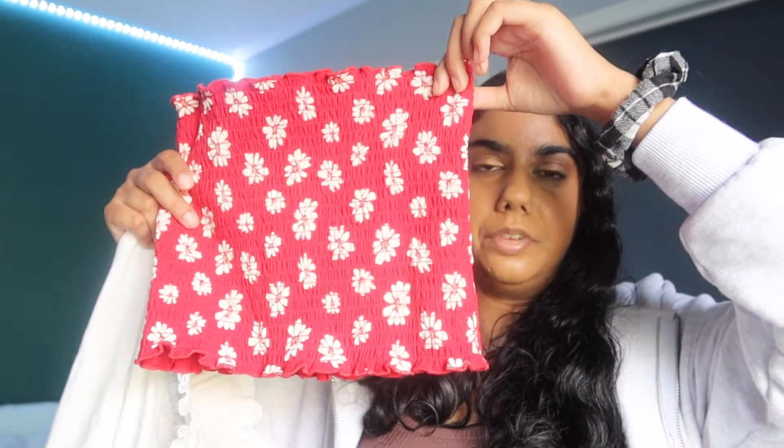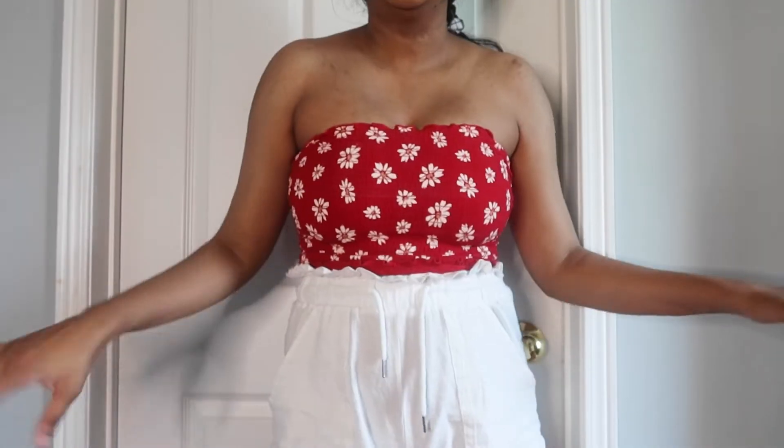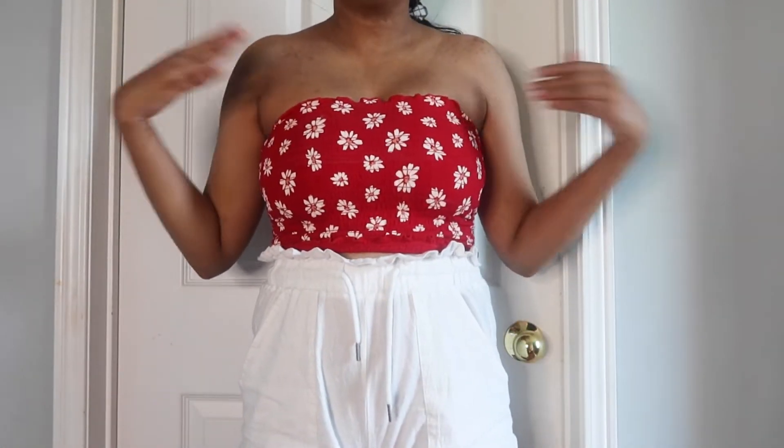Starting off with red, we have this red tube top with these white shorts. I don't have ears for these, but this is a perfect Moana Disney bound — it definitely gives me Moana vibes. I have worn it on Halloween to dress up as Moana and it was such a vibe. I love these together, so that's why I'm including it in this Disney outfit video.